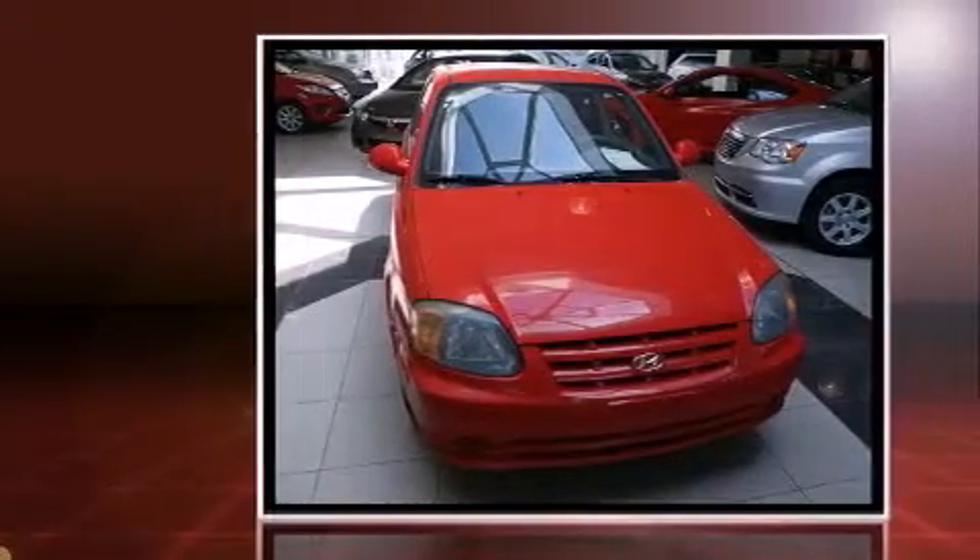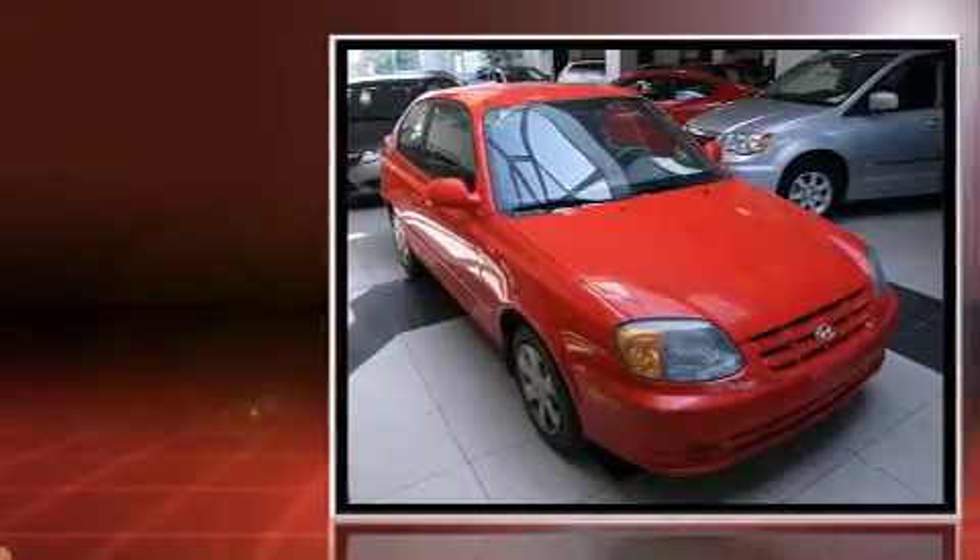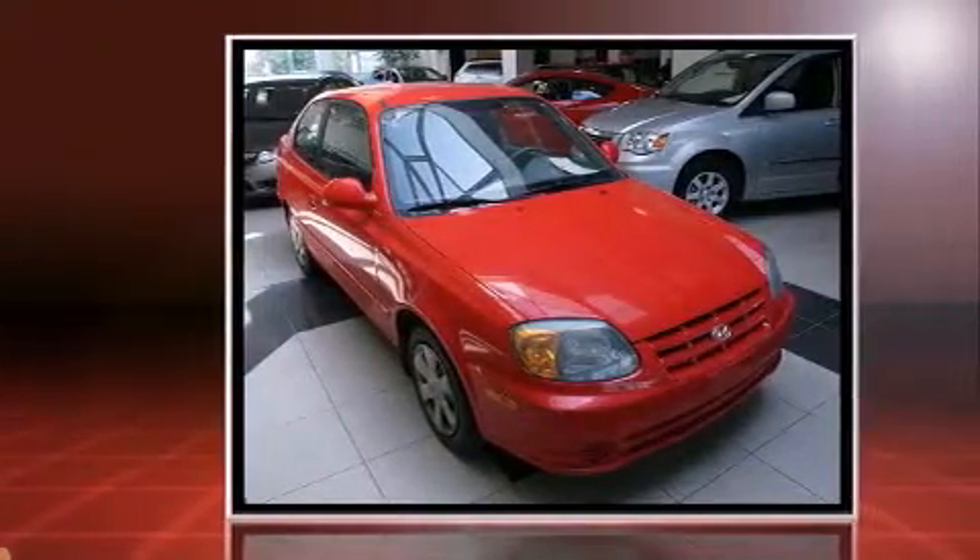The 2006 Hyundai Accent. This two-door, five-passenger hatchback is still under 75,000 kilometers. It features a standard transmission, front-wheel drive, and an efficient four-cylinder engine.